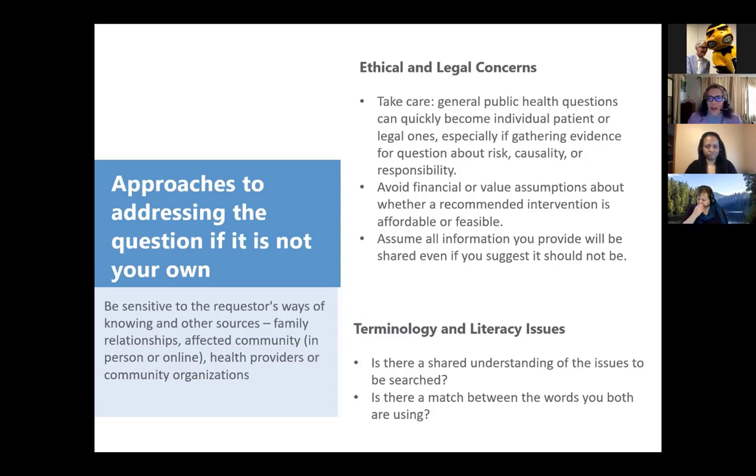Ethical and legal issues are important: public health questions can quickly become individual patient or legal questions, especially if they're asking about evidence, risk, causality, or responsibility. We are very careful to avoid making financial or value assumptions, and we always assume that even though we may suggest information only be shared in certain ways — especially for copyright reasons — all the information we provide is going to be shared in some way with someone else, so we structure our searches and results accordingly.